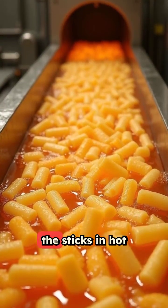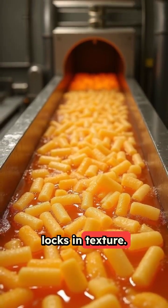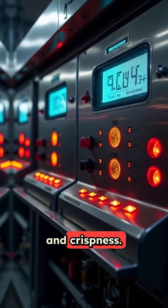Many factories par fry the sticks in hot oil, part-cooking them. This creates a thin crust and locks in texture. Large operations control oil temperature and time closely for consistent color and crispness.